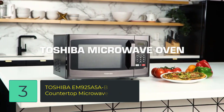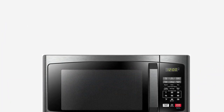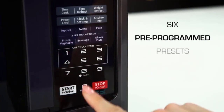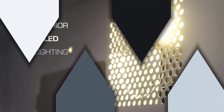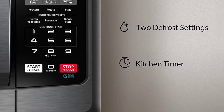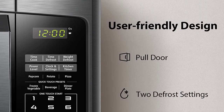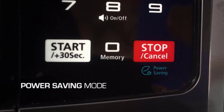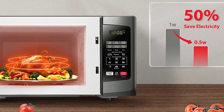Number 3: TOSHIBA EM925A5A-BS Countertop Microwave Oven, stylish black stainless steel with a timeless design. Rated voltage: 120V, 60Hz. Rated input power: 1350W. Rated output power: 900W. Pre-programmed menu for 6 popular foods like popcorn, pizza, potato, and more. Also features defrost by weight and time, one-touch start for quick access from one to six minutes at full power, power-saving eco mode, sound on/off option, and child safety lock.